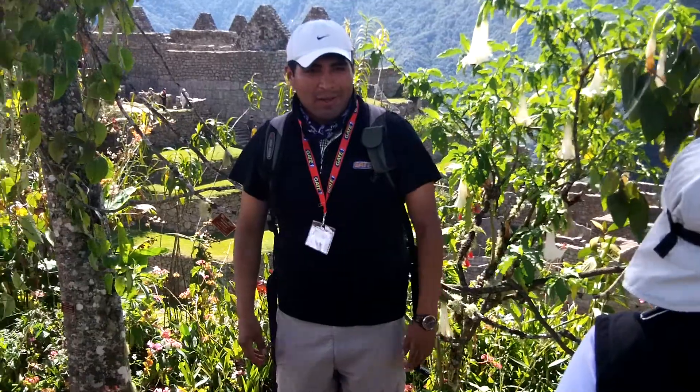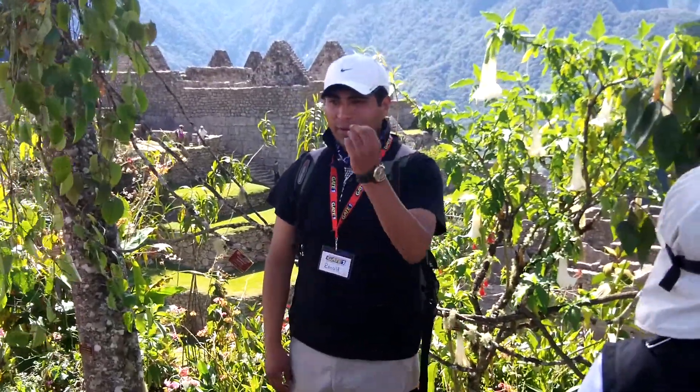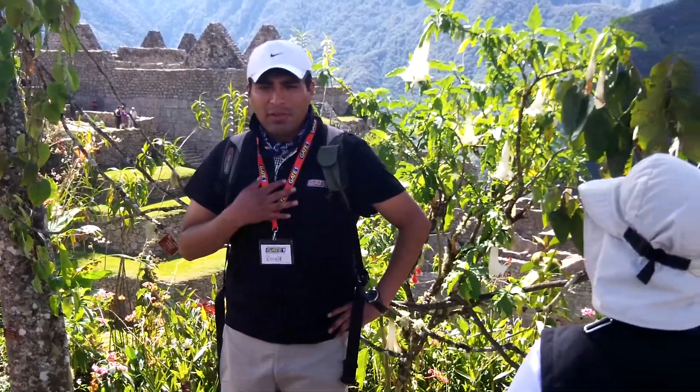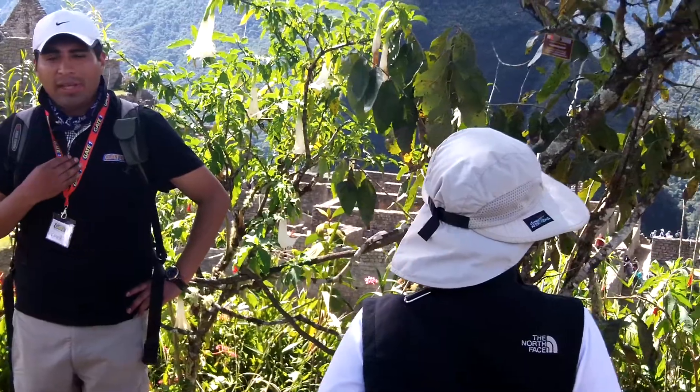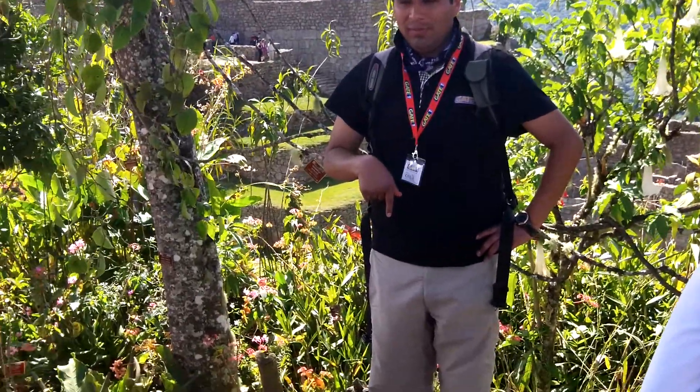We are in the dry season now. The flowers are a purple color. How many varieties of orchids do we have just in Machu Picchu? 380. Only here in Machu Picchu — 380.